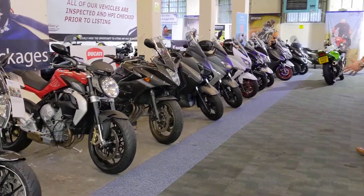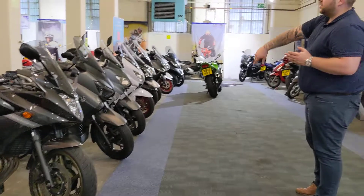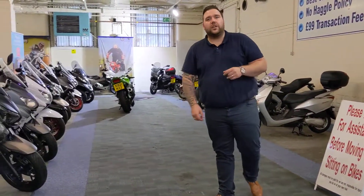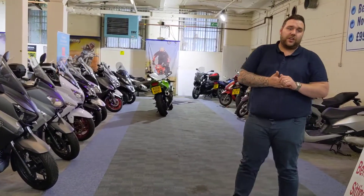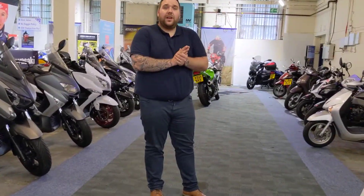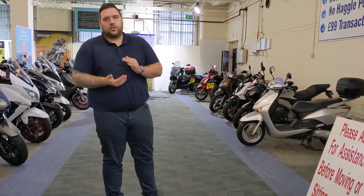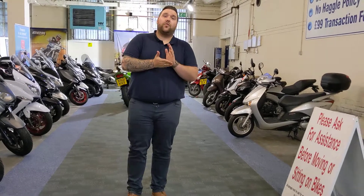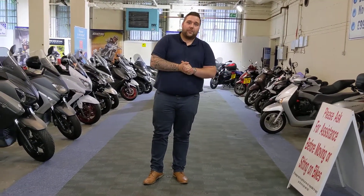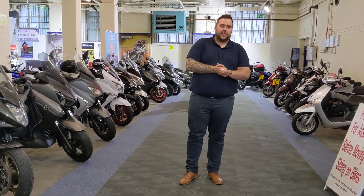Then we've got quite a big scooter and bullpen section coming up. We've got maxi scooters, Bergmans, 400s, 250s, 125s and 50s, and you'll see on this side we've got a few smaller scooters in. At the minute you need to be quick — as soon as they're on the website they're going straight back out again. A lot of people are buying even before the guys have time to put pictures on. It is that bad — well, not bad, good for us! Bad for you if you see the bike for you and it's gone. Not a nice feeling.